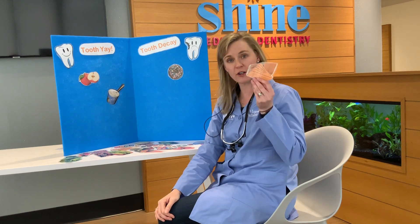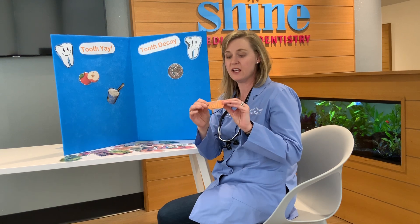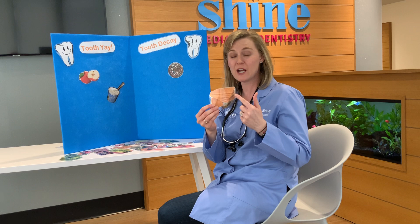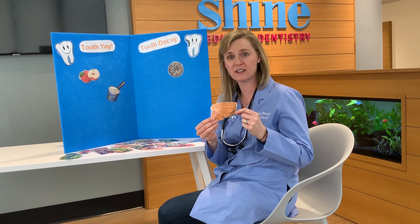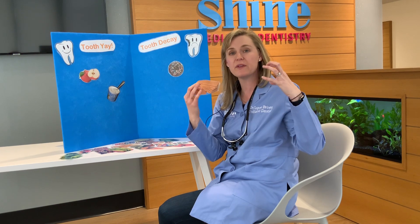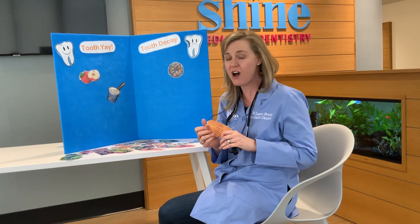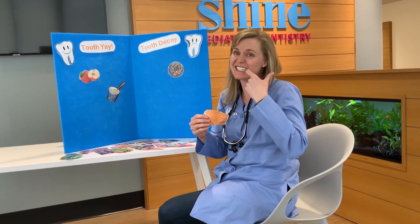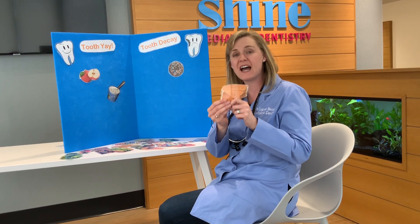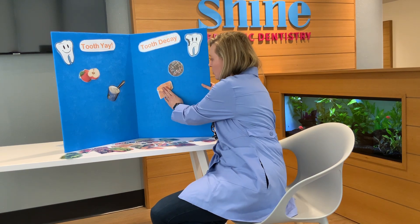How about these graham crackers? Are graham crackers good for your teeth? Well, they're not the worst snack for your body, but graham crackers are actually not great for your teeth. How come? Because they get stuck down in your teeth, and if you've ever eaten them before and open your mouth, you've got graham crackers stuck all around — it takes a lot to get that extra graham cracker out. So they stick around, and we're gonna put those in tooth decay.